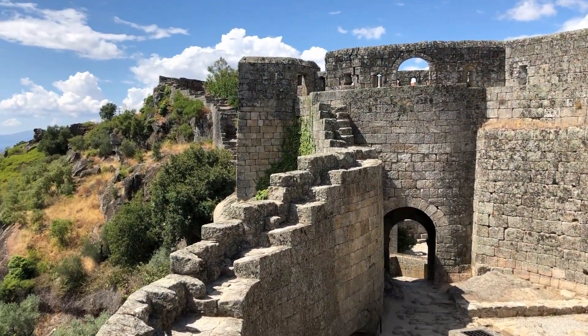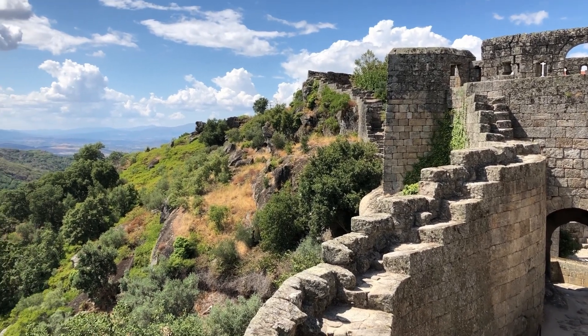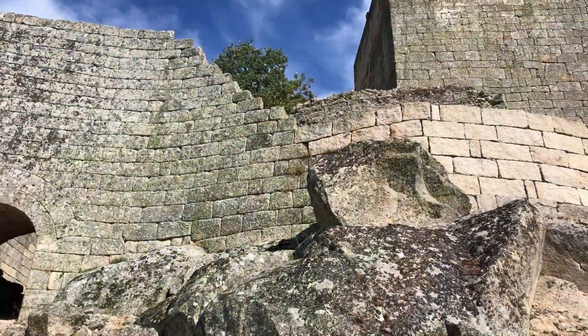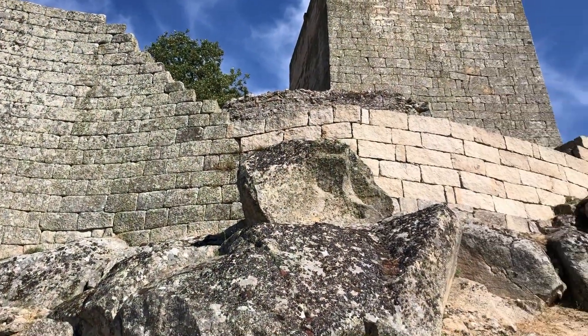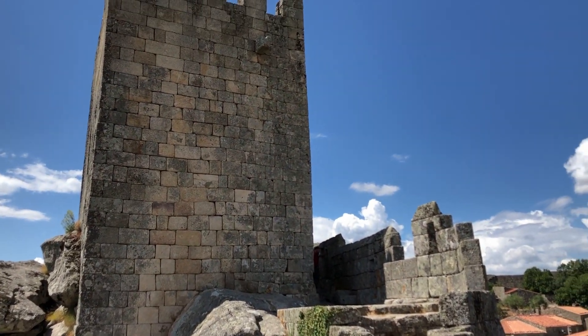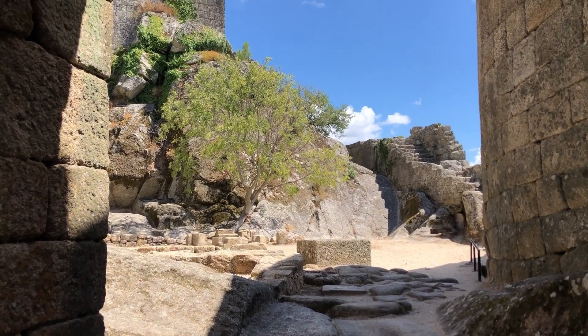But the reward for those brave enough to tackle them is simply stunning, with panoramic views across the valley for as far as the eye can see. The castle is situated over 700 meters above the valley floor, a formidable defensive position — a frontier castle close to the Spanish border.